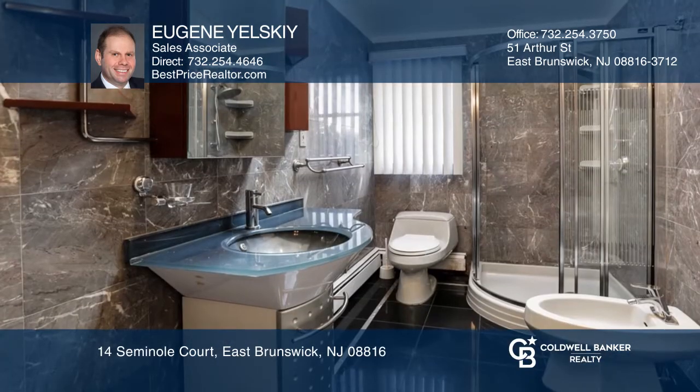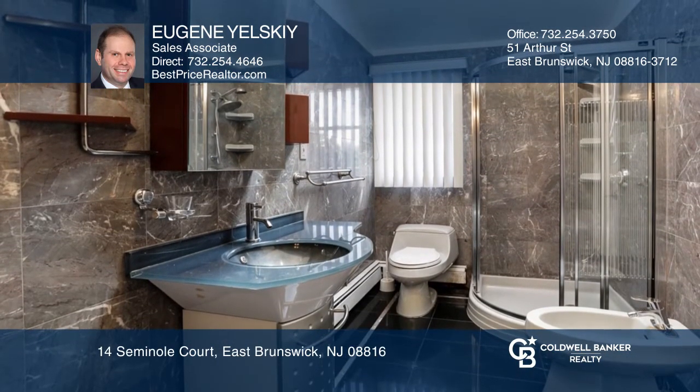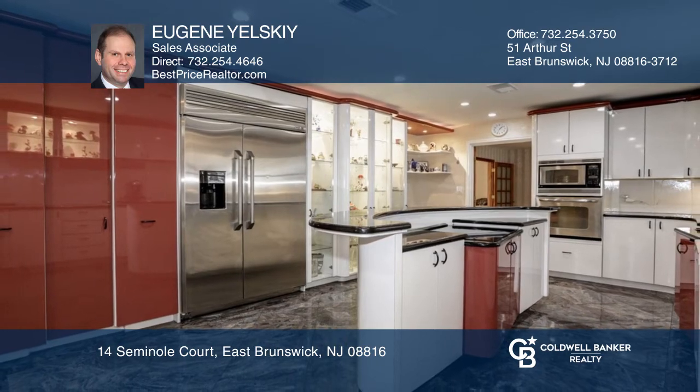The fully-finished basement has a sauna and a cedar closet. Don't wait! Schedule a tour with Eugene Yelsky before it's too late.